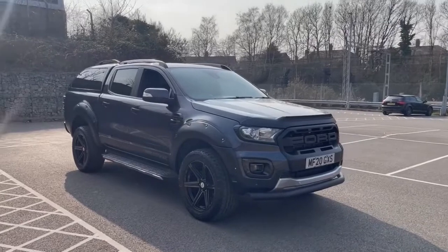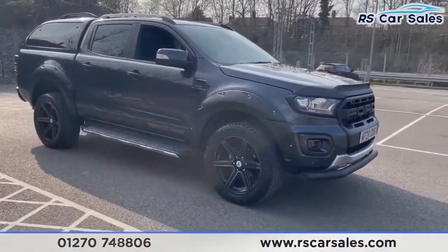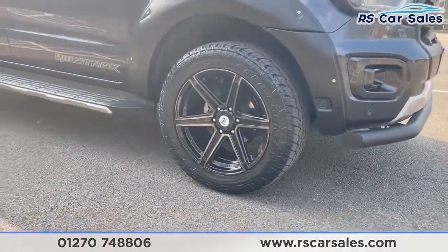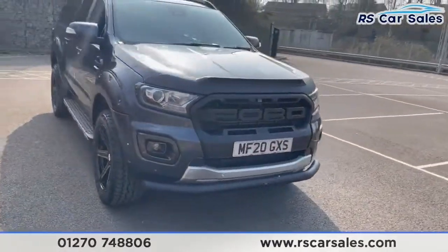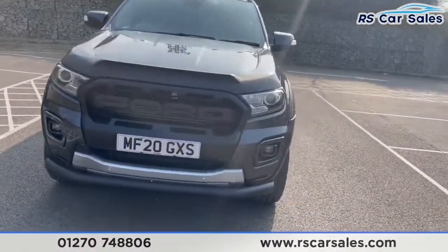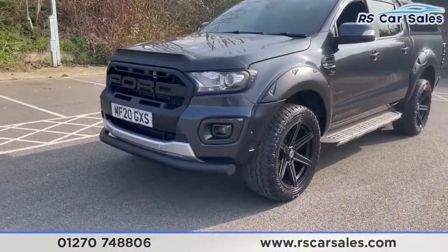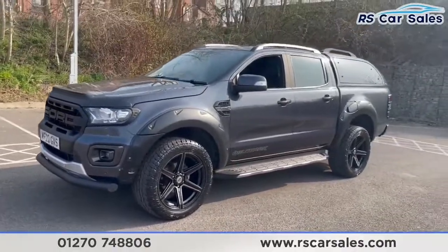Here we have a 2020 Ford Ranger Wildtrak 2-litre EcoBlue. On this vehicle you get four superb unscratched, unmarked aftermarket Riviera alloy wheels, all wrapped in all-terrain off-road tyres. We also have the bonnet bar, LED daytime running side lights, the Raptor style front grille, and the lower bash bar just down there as well.